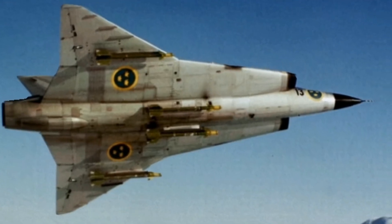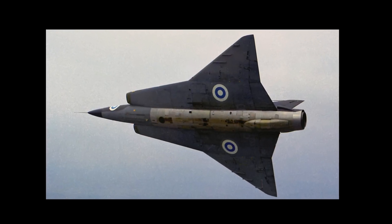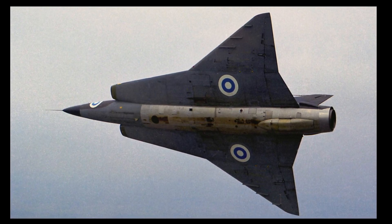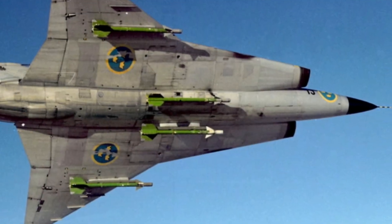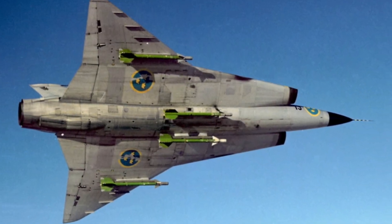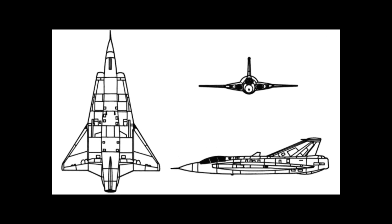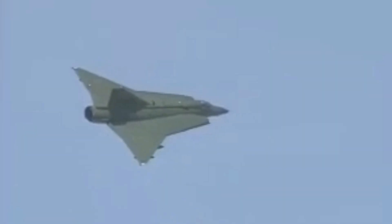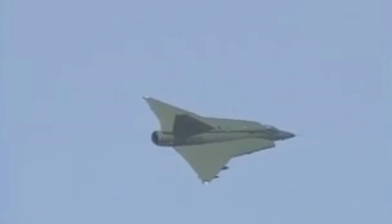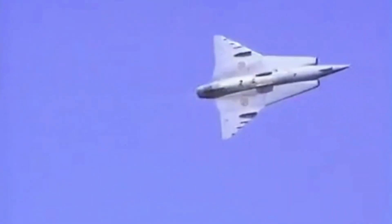The Draken is a fighter aircraft with a distinctive double delta wing. The wing is so large that it is difficult to distinguish the fuselage from the wing. This design, known as a blended wing body, was ahead of its time. The fuselage has a circular cross-section, and the inboard portion of the wing extends almost to the engine intake. This eliminates the need for a tailplane, resulting in a clean, simple overall design. The leading edge of the inner wing is swept back 80 degrees for high-speed performance, and the outer wing 60 degrees for good performance at low speeds.